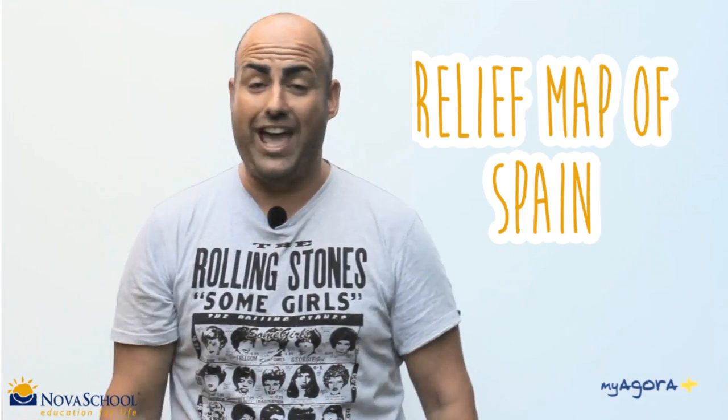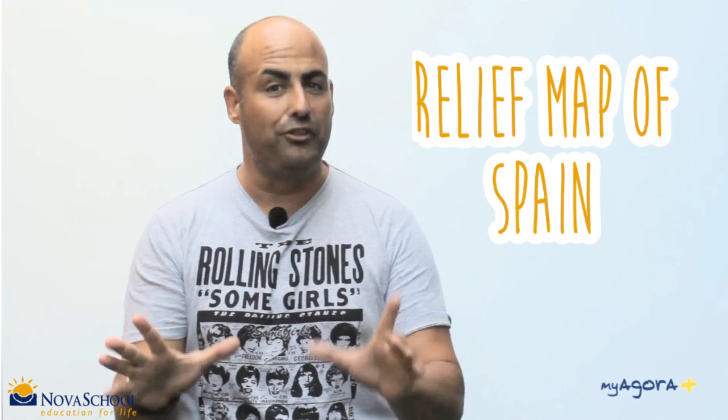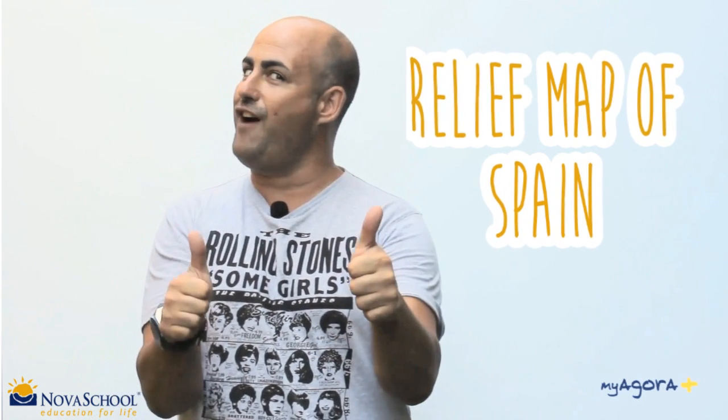Relief map of Spain. Welcome everyone, today we are going to watch a video about the relief in Spain, learning the most important things of it. Have fun!